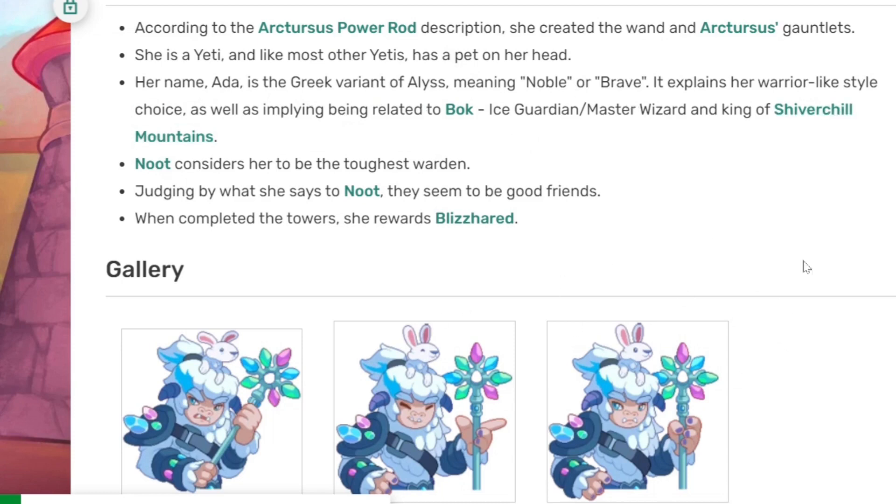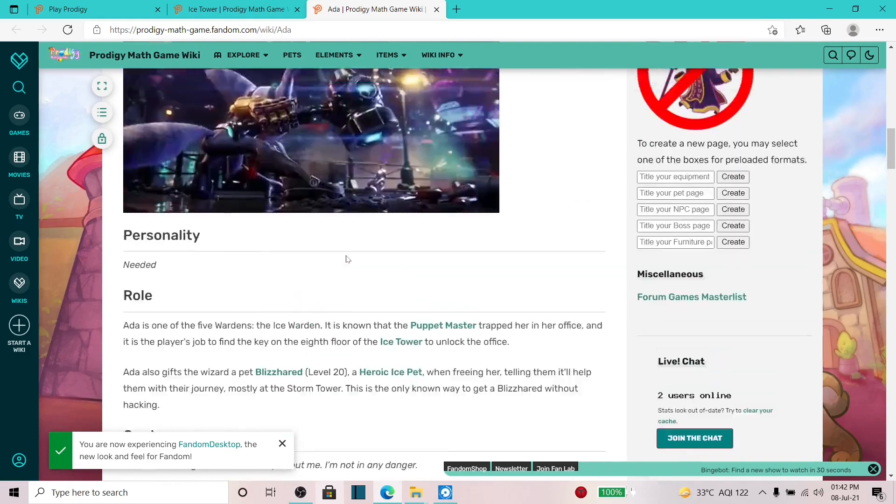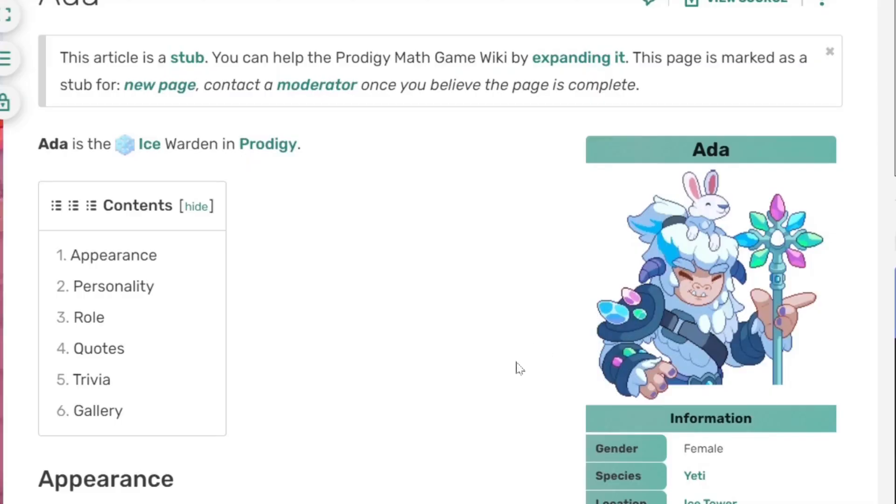That explains why she is wearing warrior-type style armor, and it basically implies that she's related to Bok, the ice guardian, master wizard, and king of Churchill Mountain. On top of that, it also says that Newt considers her to be the strongest warden and that she and Bok are pretty good friends. These are all the images we have of Adda right now, and by the looks of it she seems related to Bok.